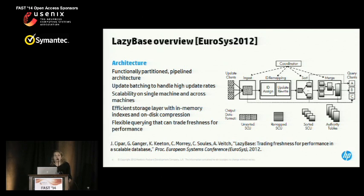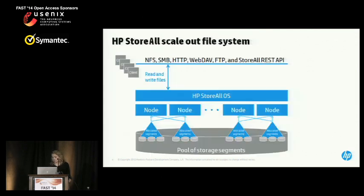While we and our friends at CMU were working on LazyBase, HP Storage was thinking about file systems — in particular, scale-out file systems for archival applications. This is the product that later became known as HP StoreAll. The goal was to allow applications to put large numbers of files, on the order of hundreds of millions or even billions of files, into an archival file system where they could retain the files for a particular period of time to match regulatory requirements.